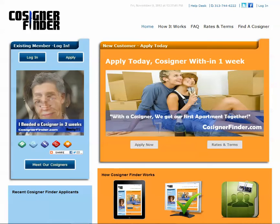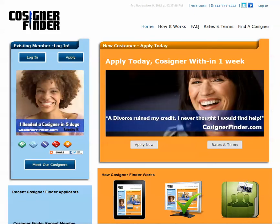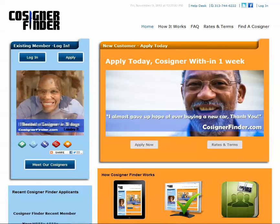Hello, and welcome to CosignerFinder.com, your source for credit and income assistance. At Cosigner Finder, we can help you find a cosigner for anything.